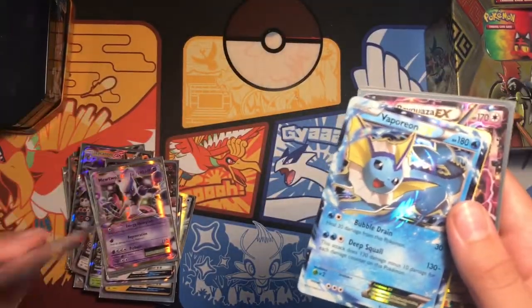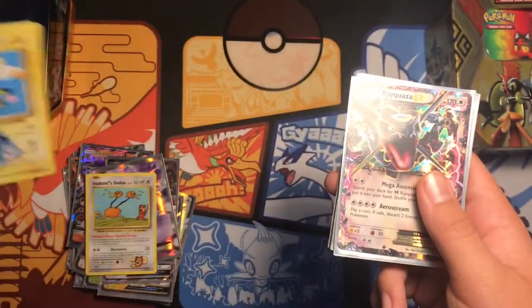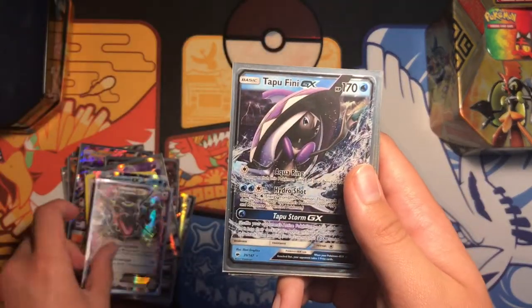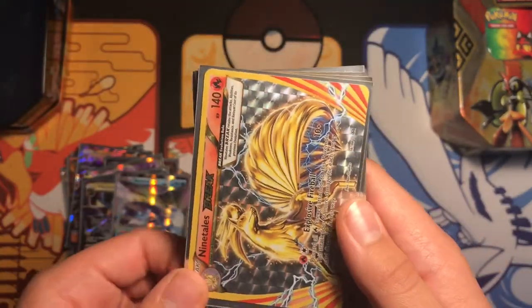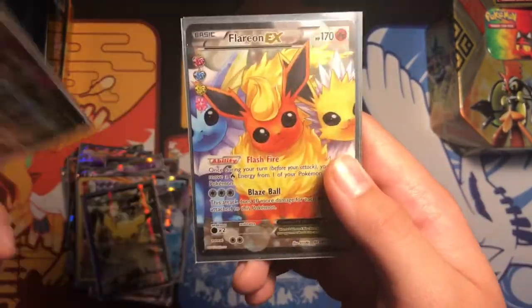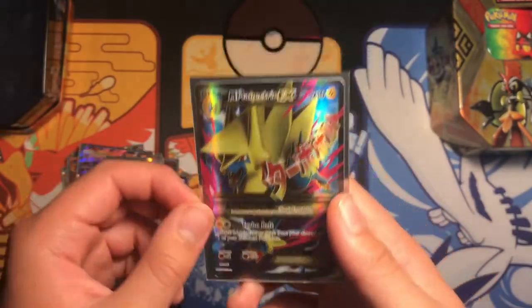That one's in terrible condition so we're putting it in the back. Vaporeon and Flying Pikachu, which are not in sleeves. Rayquaza, Tapu Fini, Vikavolt, Aurorus, Ninetales Break, Pikachu EX, Zygarde EX, and one more — Flareon GX and Mega Manectric EX.